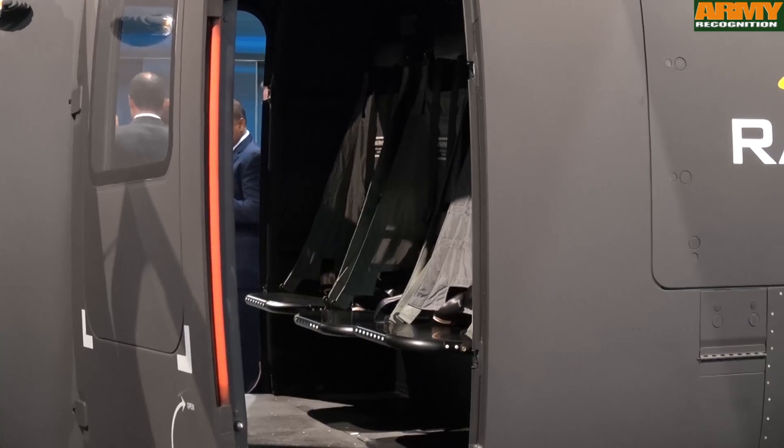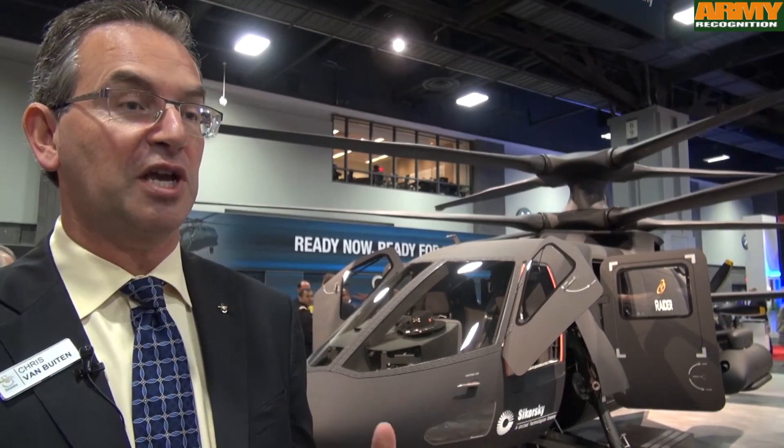We're just in the beginning phase of flight test, so coming up are demonstrations of high-speed flight, the maneuver capability, and showing the real mission value of the S-97 Raider.